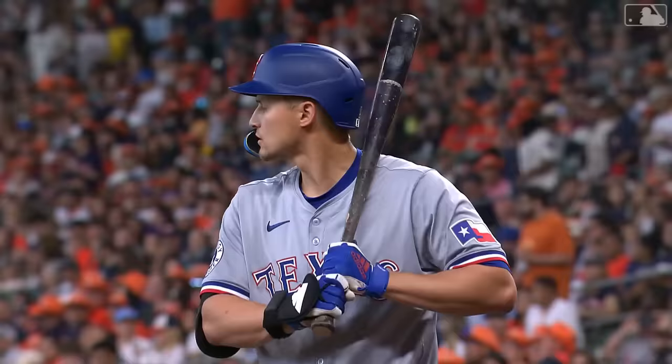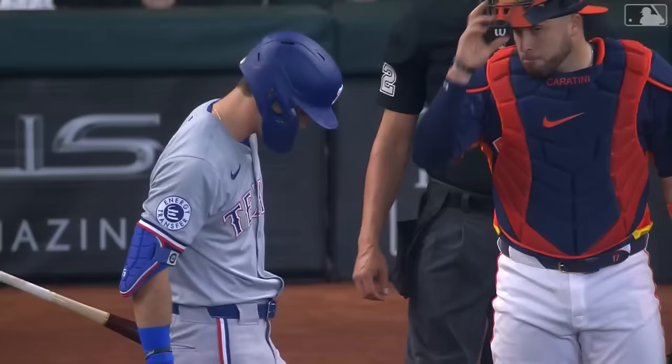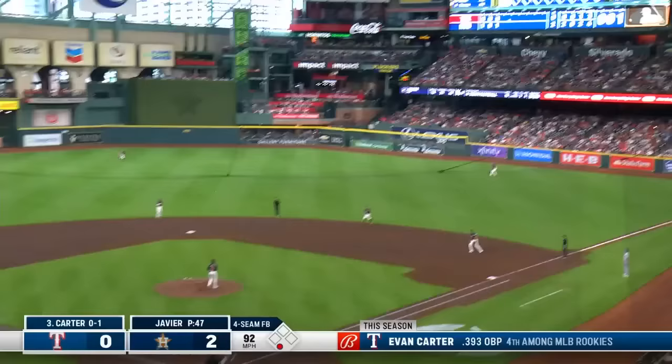Now the Rangers on the attack against Javier. Seager hits one high in the air out to center — McCormick to his right — one out, bringing up Evan Carter. Rangers' only base runner so far was Seager via the walk in the first inning. This ball hit hard out to right — Tucker hardly runs after it — it's gone! Evan Carter's second home run of the year, and now the Rangers are on the board. It's 2 to 1.